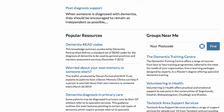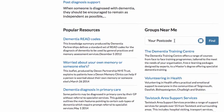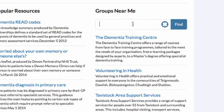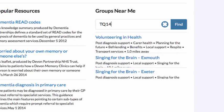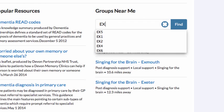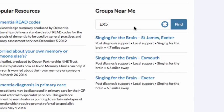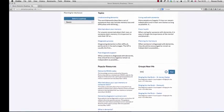As you scroll down the homepage you can see resources on the left and groups on the right. Here we can search by our current postcode. If we enter Totnes we get a list of groups in close proximity to that postcode. Let's try another Devon postcode — let's try Exeter — and we see the list of groups changes accordingly.